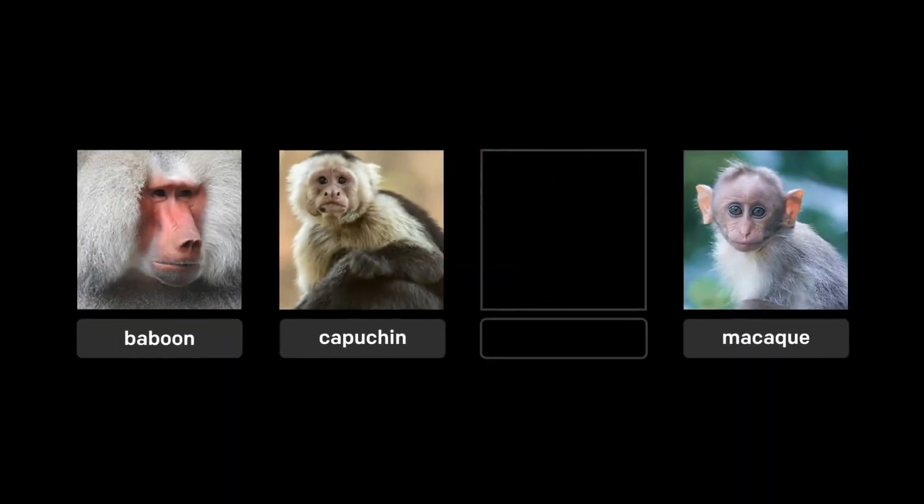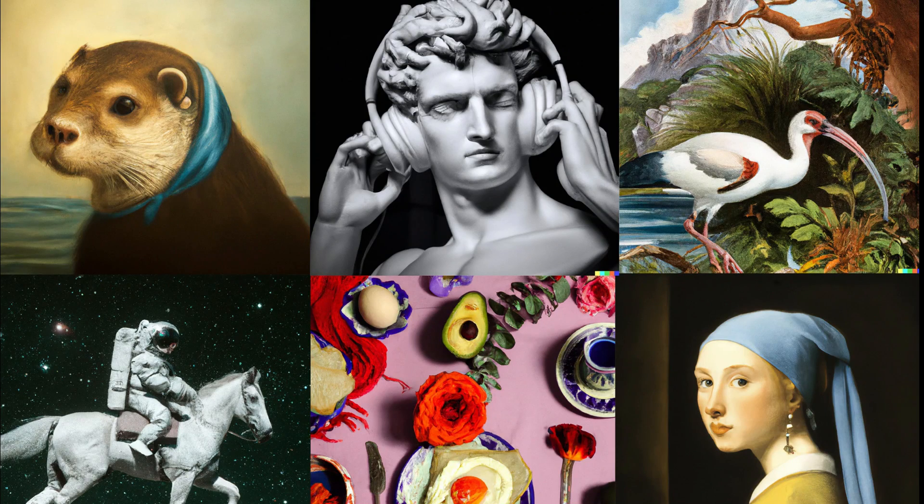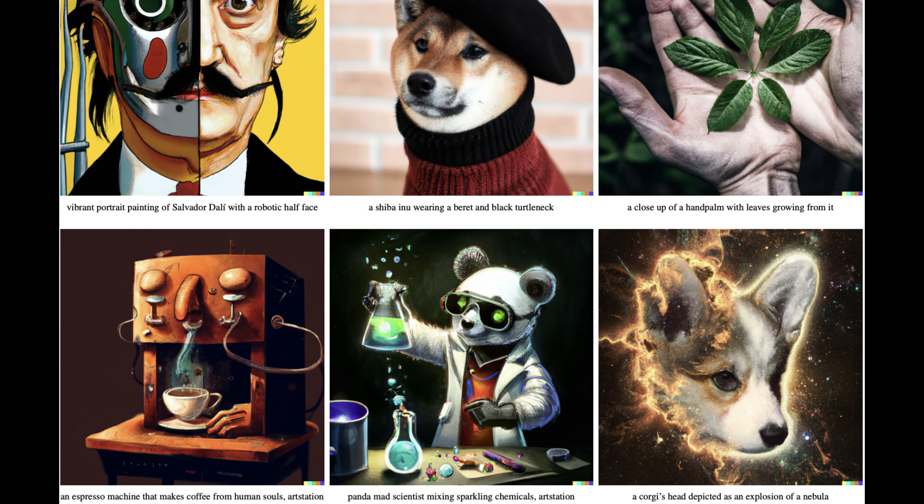The best thing is that when you create a picture with DALL-E, you own the image. As a result, there are no copyright concerns, and you have full permission to create items or sell them.